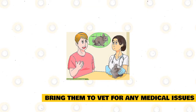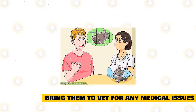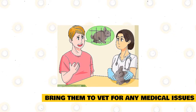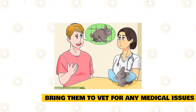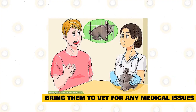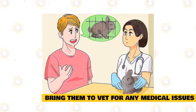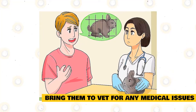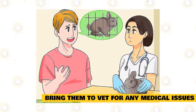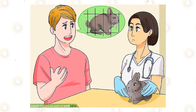Bring the rabbit to the vet if you notice any medical issues. Polish rabbits are susceptible to fly strike, which occurs when their bottom becomes dirty or infected. If you notice your rabbit is not moving around much in its cage and has not gone to the bathroom recently, bring it to the vet to check for this issue. You should also check the rabbit's teeth once a week to ensure they are growing properly and are not too long. If they are too long, bring the rabbit to the vet. The vet can then recommend treatment for the issue.